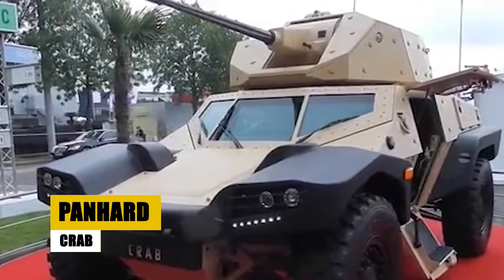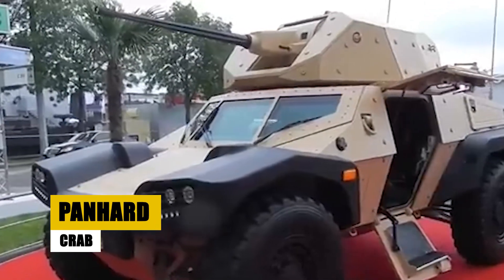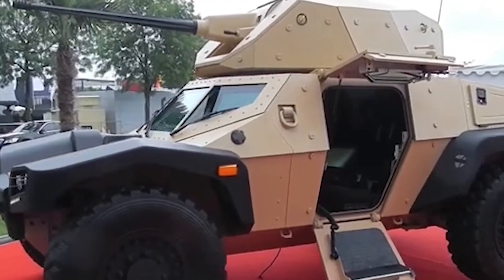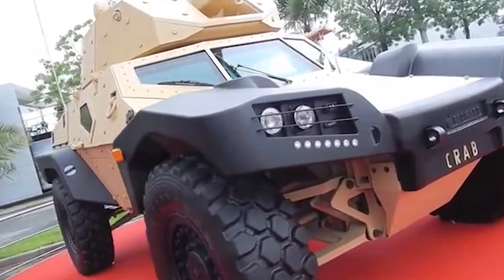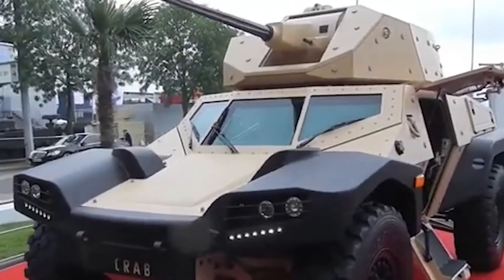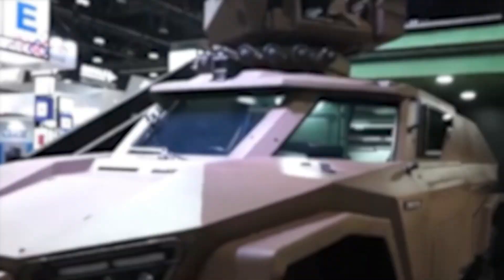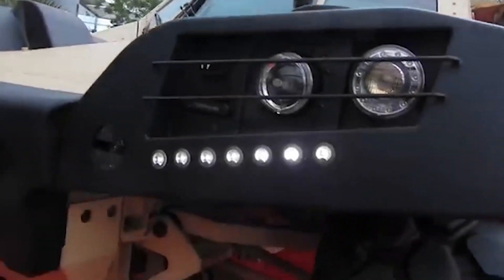Meet the Panhard Crab, a nimble yet powerful 4x4 combat reconnaissance vehicle designed for the French Army. Powered by a 320 HP turbocharged diesel engine, the Crab can sprint from 0 to 32 kilometers per hour in a mere 2.15 seconds and reach top speeds of 110 kilometers per hour.